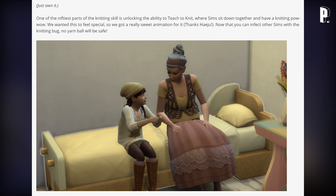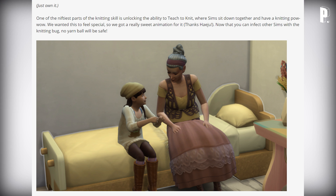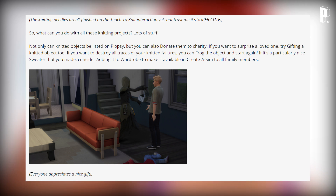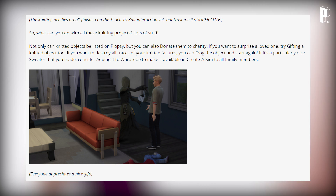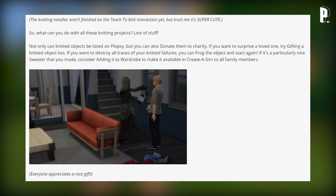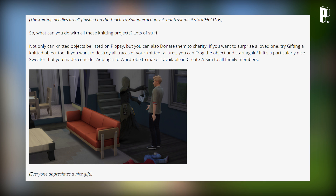One of the niftiest parts of the knitting skill is unlocking the ability to teach to knit, where Sims sit down together and have a knitting powwow. They got a really sweet animation for it — so now you can infect other Sims with the knitting bug. The knitting needles aren't finished on the teach-to-knit interaction yet, but it's going to be super cute — imagine a parent teaching a kid how to thread the needle.